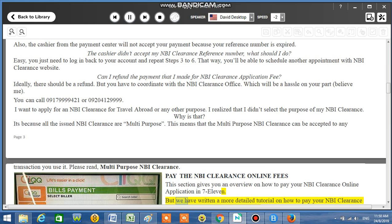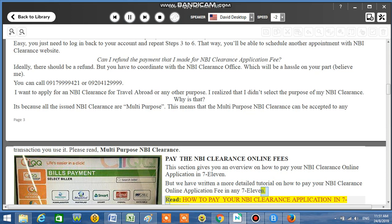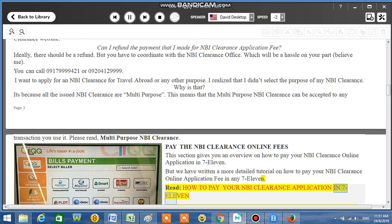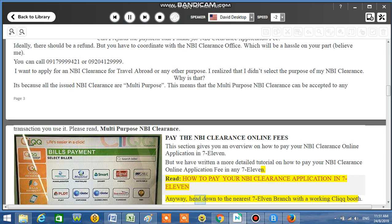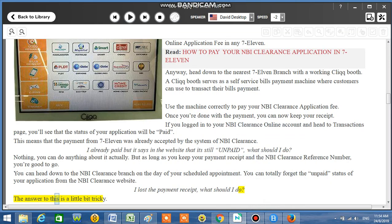There is a more detailed tutorial available on how to pay your NBI Clearance online application fee at any 7-11. Head to the nearest 7-11 branch with a working Cliqq booth. A Cliqq booth serves as a self-service bills payment machine, though the process is a little bit tricky.